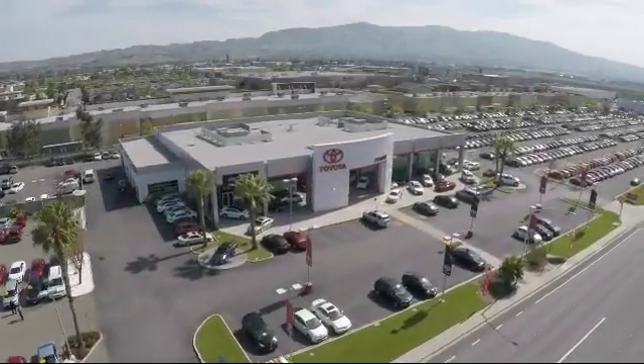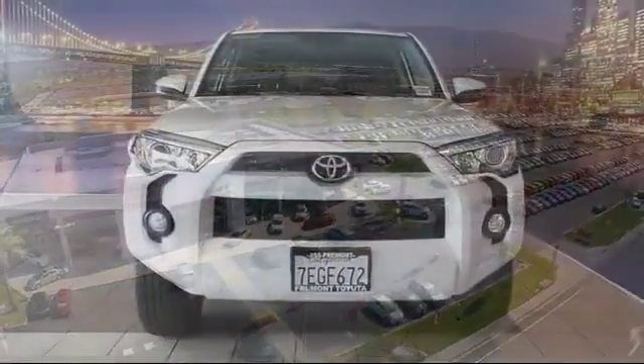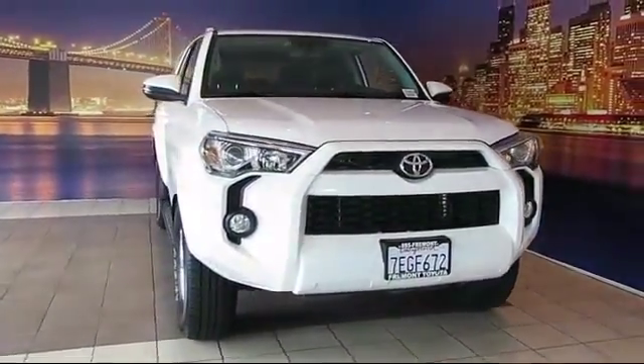Welcome to Fremont Toyota, the South Bay Premier Toyota dealership. Here's a look at another one of our pre-owned vehicles from our great selection of cars, trucks, and SUVs.